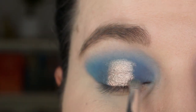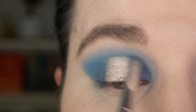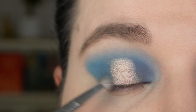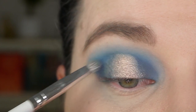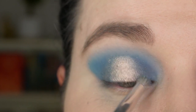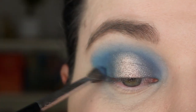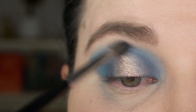Now I'm taking a JH38 brush with the color Power on it and blending over the edges. Then I'm going back in with the color Blue Blood on my Morphe M506 brush and also blending over the edges.